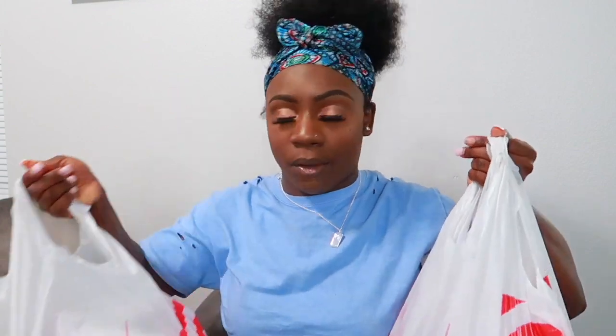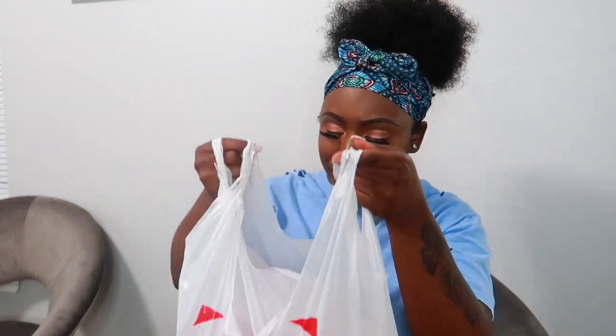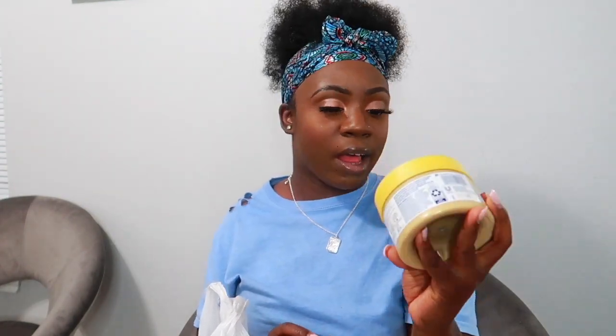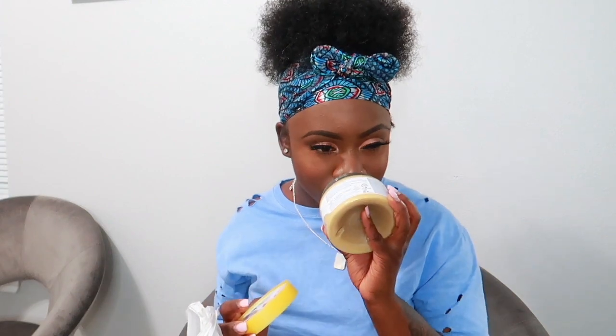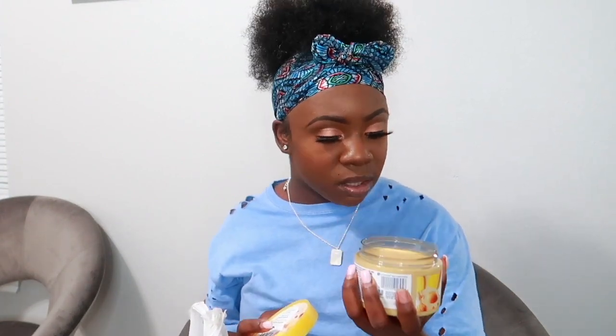I got two big bags of Target stuff — I know I have a problem. First I got another Dove body polish in Crushed Almond and Mango Butter. It smells so good — I almost got two or three more but I restrained myself. They have it in body wash form too but I already bought four big body washes so I held off.